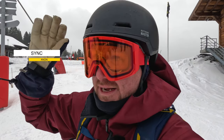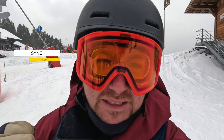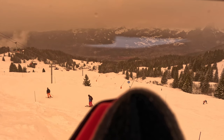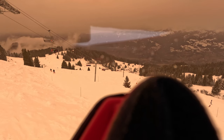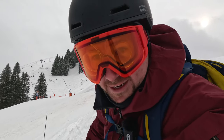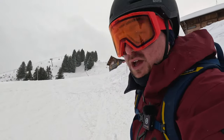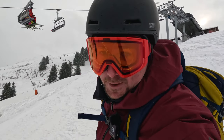We're back at the same spot for the next lap. Wind is starting to pick up and cloud is still lowering to the valley. I've got the Anon Syncs with their Perceive Cloudy Burst lens — this is what it looks like when you look through it. It's a 59% VLT, similar to the previous two lenses. It has an orangey-red tint. My first impressions are that it is really nice. It's holding that orange tint a little bit longer than the other two — the others went clear pretty quick.